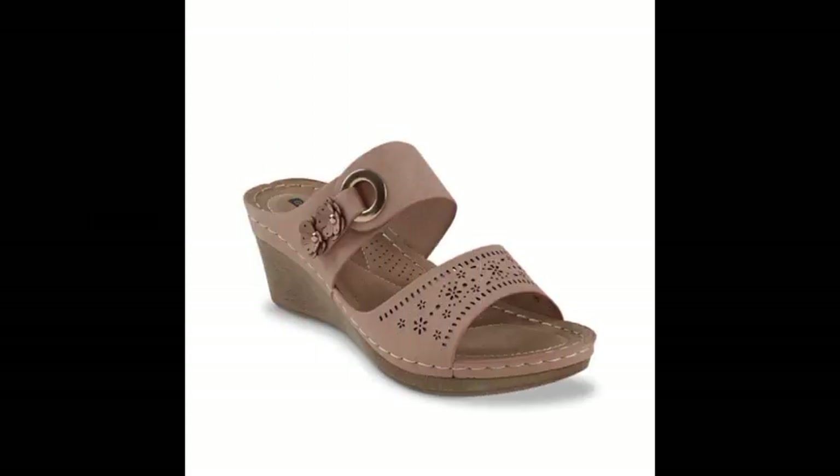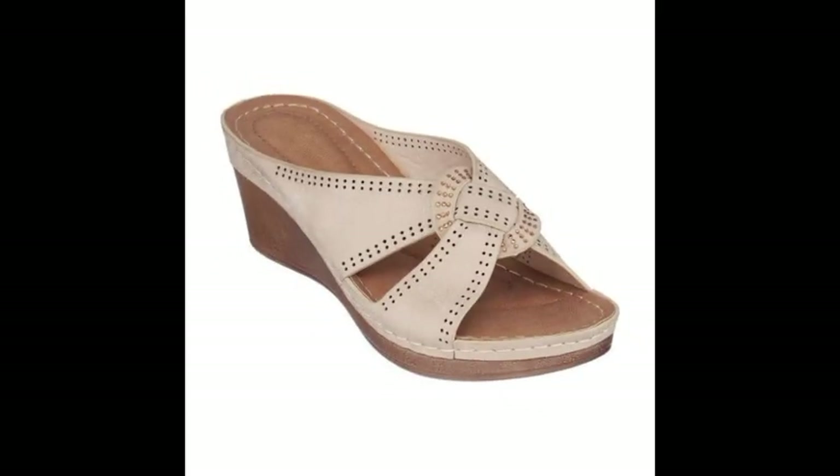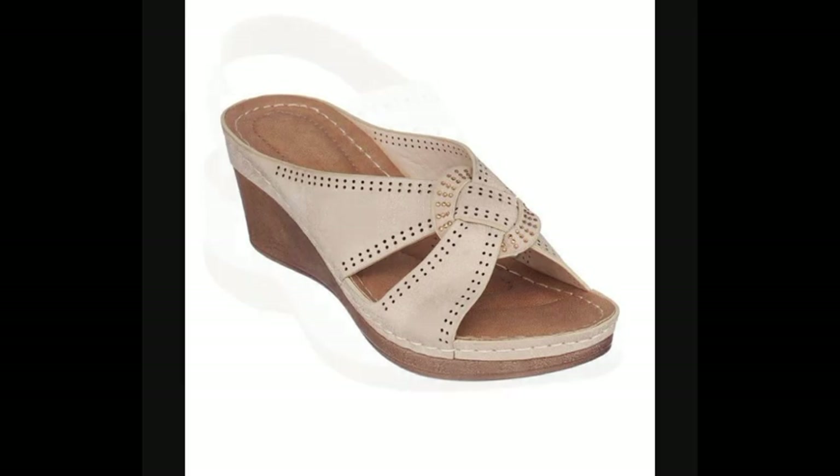Washable slipper designs, beautiful designs, beautiful ideas. Friends, thanks for watching my video. See you again with a beautiful collection. Till then, Allah Hafiz!